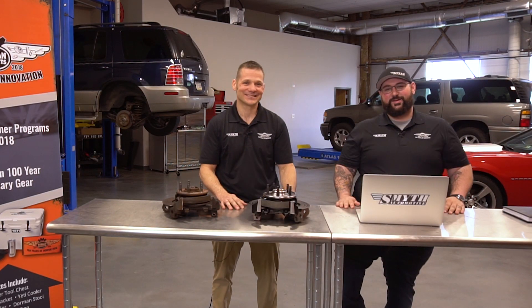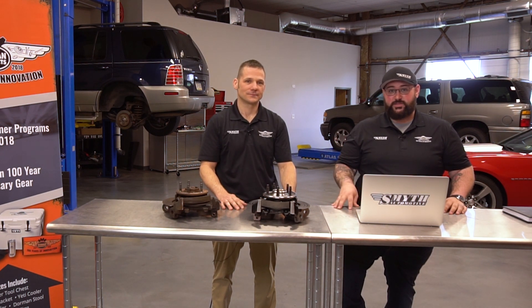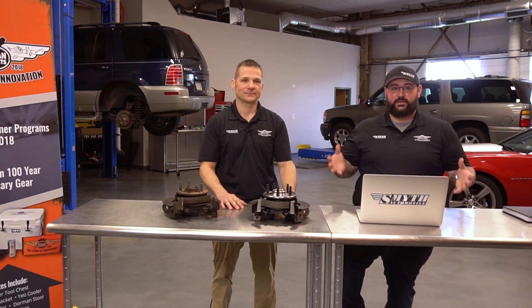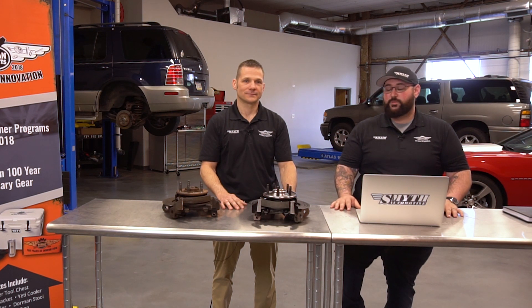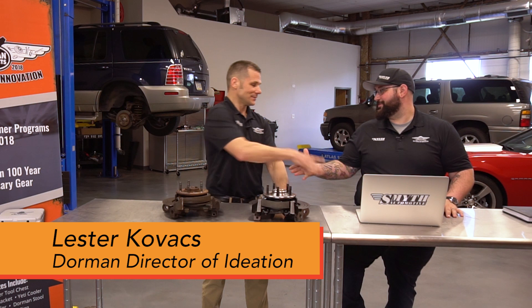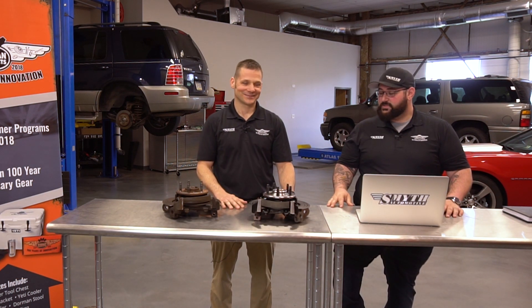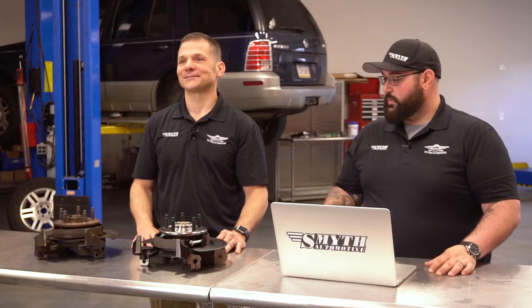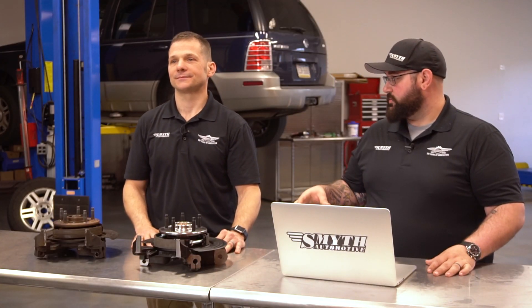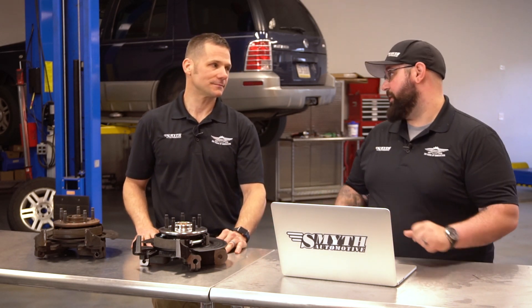As you can hear in the background, we're here at the Dorman facility — an active and fully functioning area in the Dorman complex here in Colmar, Pennsylvania. Today we're with Lester Kovacs, Dorman's Director of Product Ideation. Lester, great to be with you today. Thanks for coming in, Andrew — we're excited to have you here. Today we're going to be talking about Loaded Knuckles. Lester, why don't you go into a little bit about Loaded Knuckles versus individual components, and how it can save consumers time and effort when doing a repair?